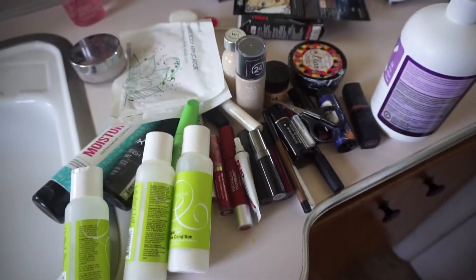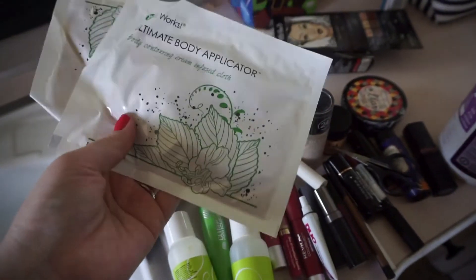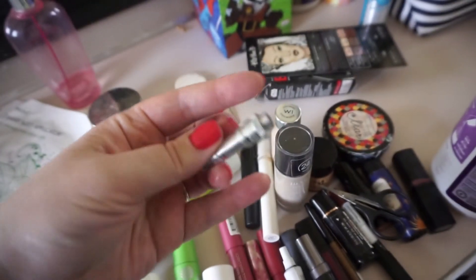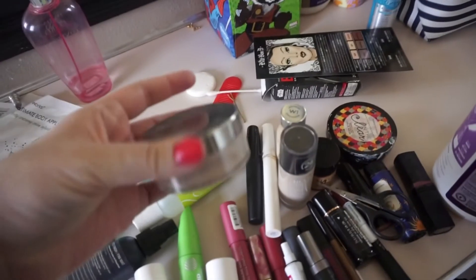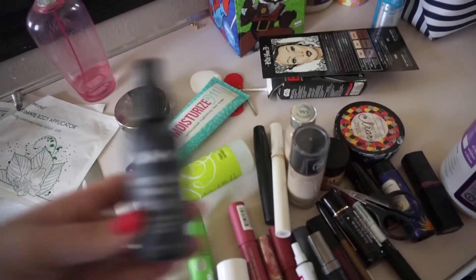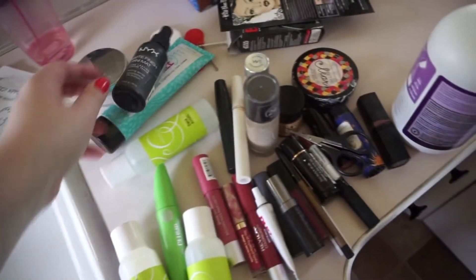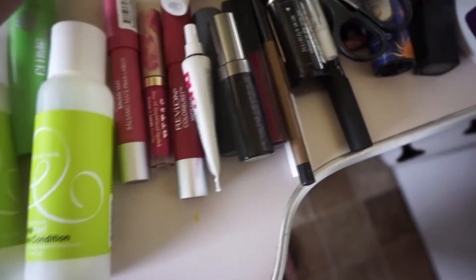Now let me show you what I'm getting rid of. I had a couple of these It Works products that somebody gave me and I'm pretty sure they've expired - they're very old, like maybe five years old. I don't know what this other thing is; it looks like it belongs to a tool. This powder is pretty much empty, this moisturizer is empty. This NYX finishing spray - I love that stuff. This DevaCurl stuff I never really liked. And I'm getting rid of a ton of lip products.